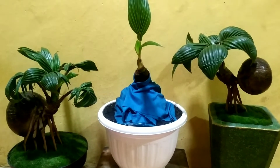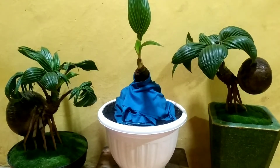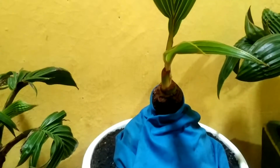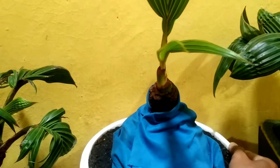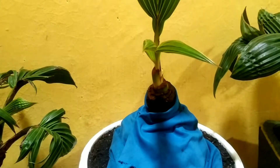Nah, dalam video kali ini saya akan mengupdate perkembangan bonsai kelapa yang kemarin sempat patah tunas ya teman-teman. Jadi yang ini, yang di tengah ini — ini adalah bahan bonsai kelapa yang kemarin sempat patah tunas. Yang saya juga pernah buatkan videonya, bisa klik link di atas atau bisa lihat gambar di samping ya teman-teman.